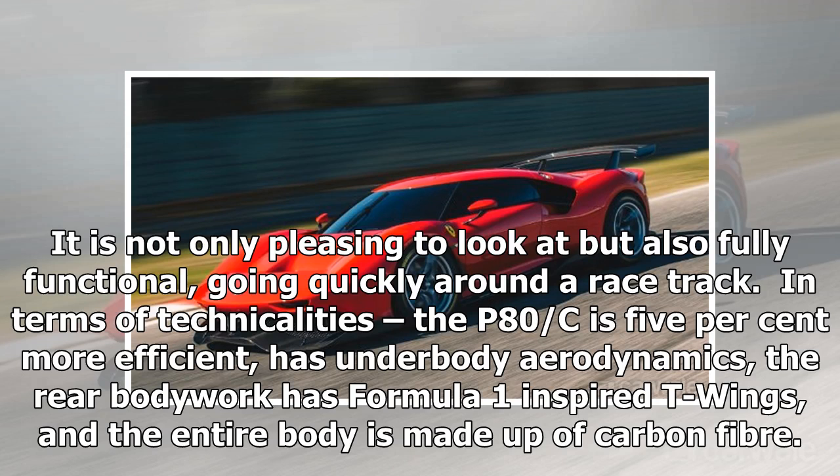In terms of technicalities, the P80C is 5% more efficient, has underbody aerodynamics, the rear bodywork has Formula One-inspired T-wings, and the entire body is made up of carbon fiber.